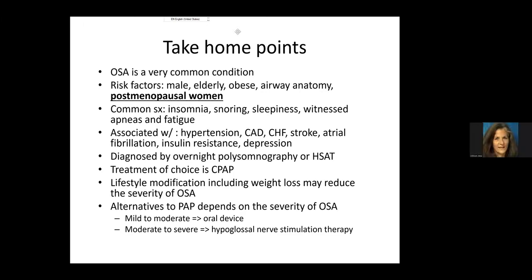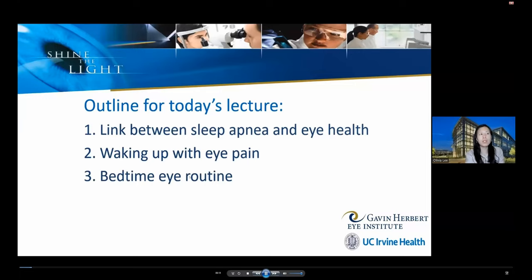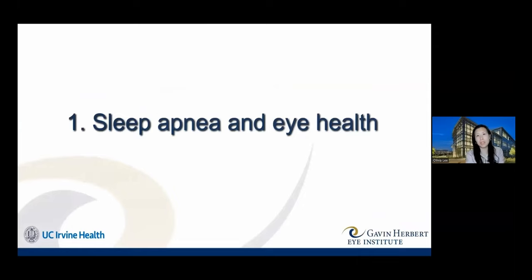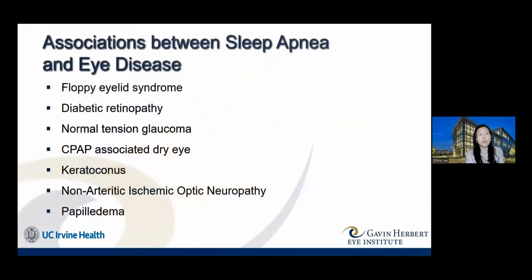Thank you to Dr. M. We now welcome Dr. Olivia Lee. Her topics include the association between obstructive sleep apnea and eye health, waking up with eye pain, and tips for bedtime eye routines. There are actually many associations between obstructive sleep apnea and various eye conditions, and she'll cover several of them today.